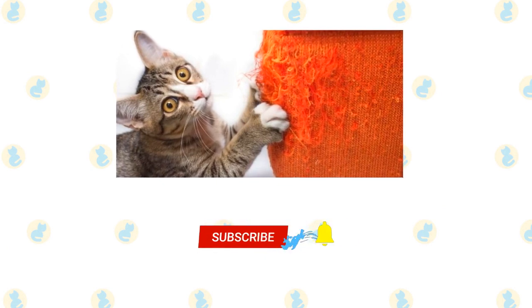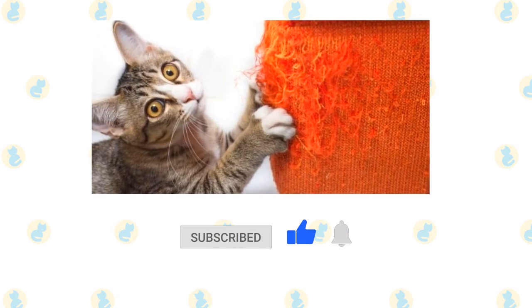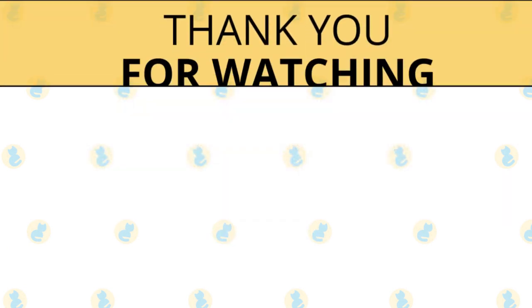If you enjoyed this video, kindly press the like button. Also don't forget to subscribe with notifications on, so that you don't miss out on videos like this. Thank you for watching!